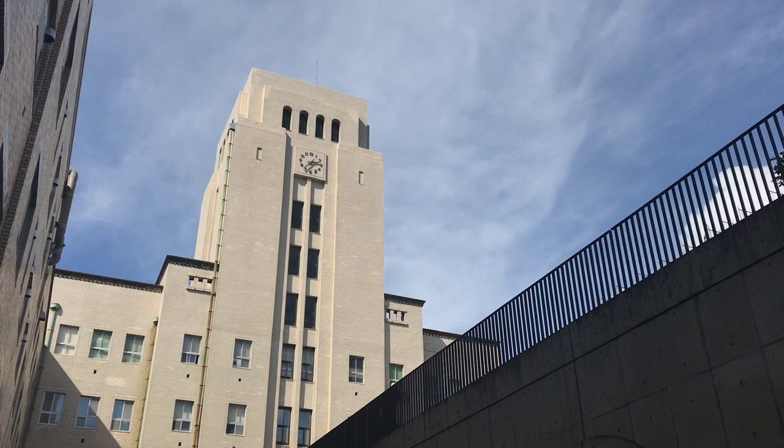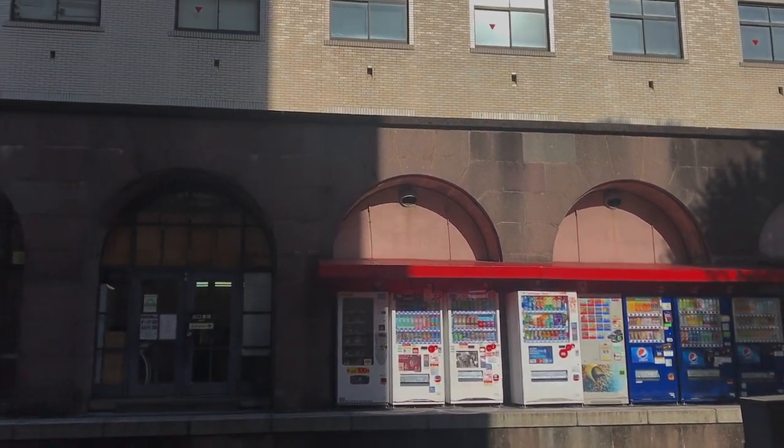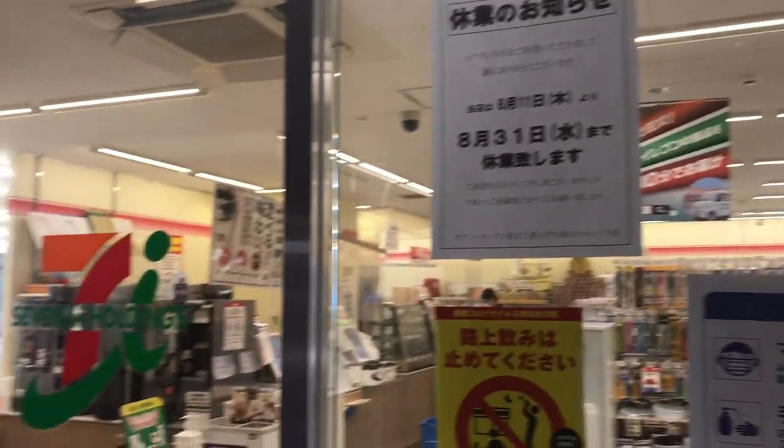Right now we're at the cafeteria, but unfortunately it's closed. I don't know where to go, so maybe let's just go to 7-Eleven. We have a 7-Eleven inside the campus where you can also get your lunch, your bento. I'm pretty starving now. Apparently 7-Eleven is also closed. Oh my god.